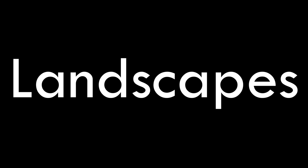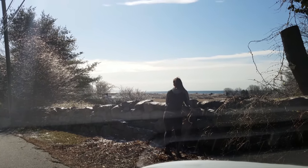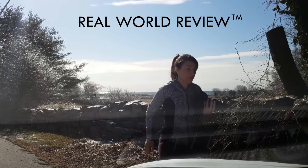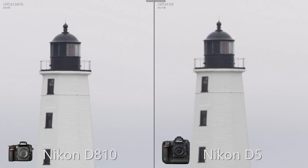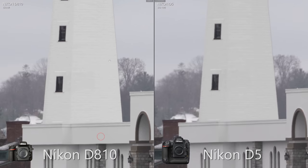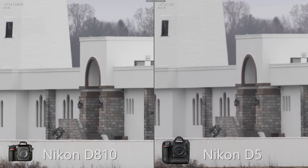To test the D5 as a landscape camera, we photographed a lighthouse with both the D810 and the D5. Because this is a real-world review, we used the camera's native base ISO. Even on a humid day at a long distance, the D810's higher pixel count shows noticeably more detail. Even without raising the shadows, the D810's ISO 64 shows noticeably less noise. Considering the size and price benefits, the D810 is the obvious winner for landscapes.